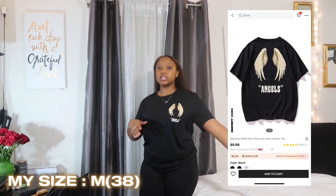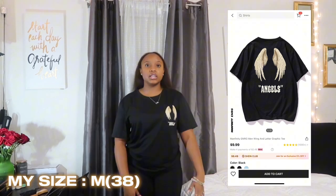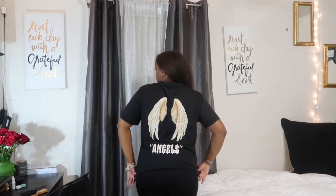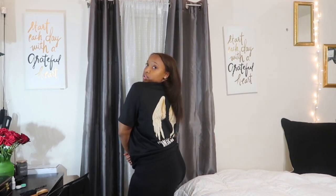The next item from Shein is this cute shirt that says 'Angels' with angel wings on the front, and in the back it has larger wings with 'Angels' at the bottom. This is from the men's side of Shein and I got it in a size medium. I like oversized stuff so the fit is perfect for me. I rate this shirt a cool 9 out of 10 — it's simple but cute.